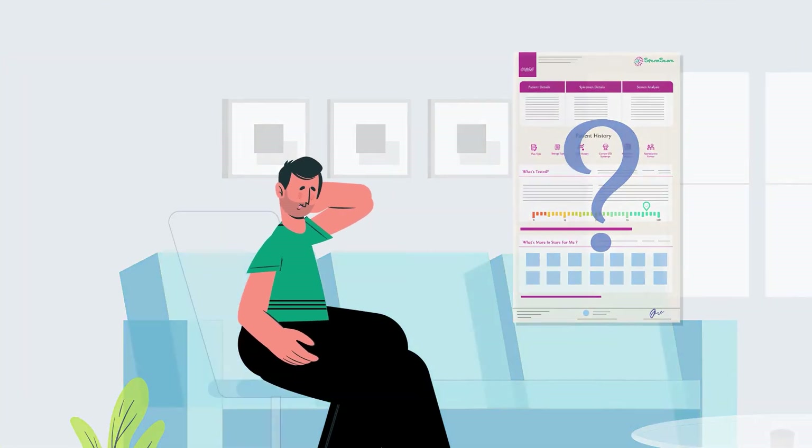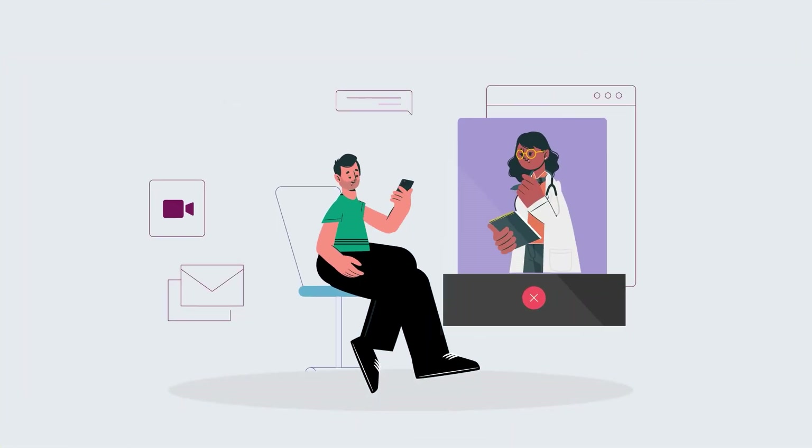Need help understanding your report? We've got you covered with our virtual consultation support, where our fertility counselors will help you decode your SpermScore.